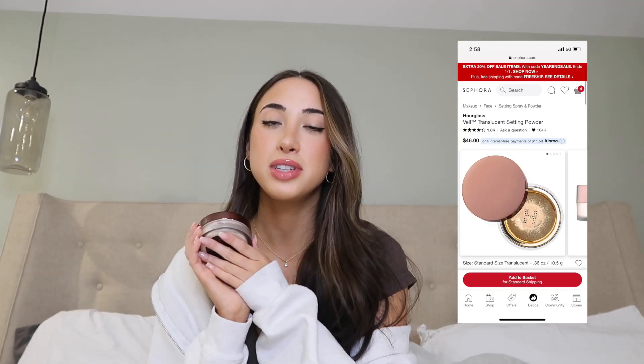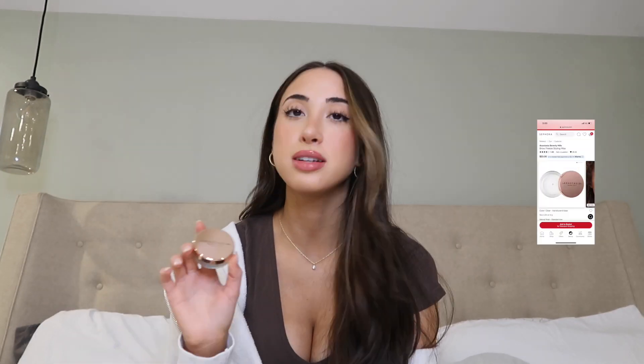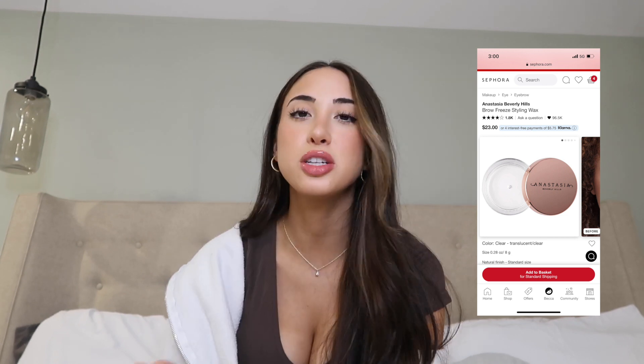To set everything I got the Hourglass Veil Mineral Powder — seriously one of the best makeup products I've ever used. I normally use the KKW powder but she's sort of out of business right now, so I got this one to replace it. Everything I heard about it is 100% true — it makes my skin so smooth. I also got the Anastasia Brow Freeze, a super brow gel that keeps your eyebrows in place. If you like soap brows, this is a really good product.